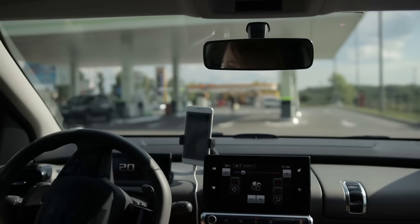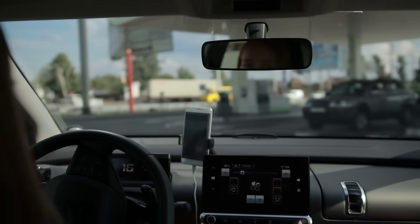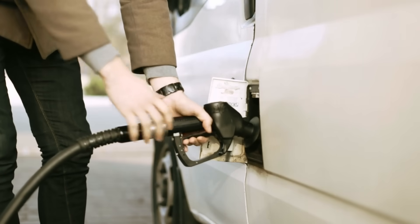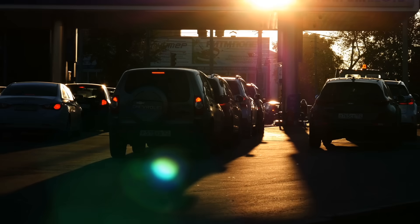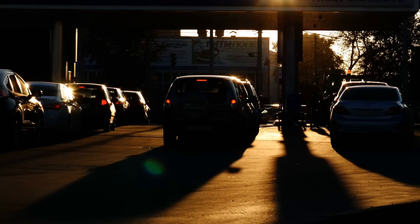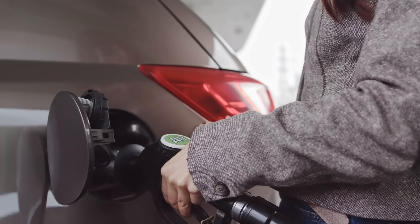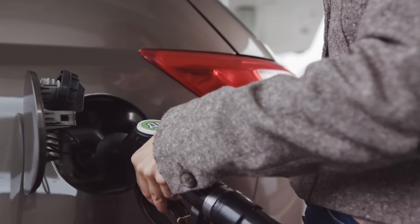So next time you find yourself at the pump, looking sheepishly across your hood because the fuel door's not where you expected it, don't feel bad — you're not alone, and you're definitely not wrong. The side of the fuel door is the result of decades of decisions by engineers, designers, marketers, and even safety regulators. It's a balancing act of form, function, convenience, cost, and a touch of chaos. It might seem like a small detail, but like so many things in cars, it tells a surprisingly big story.